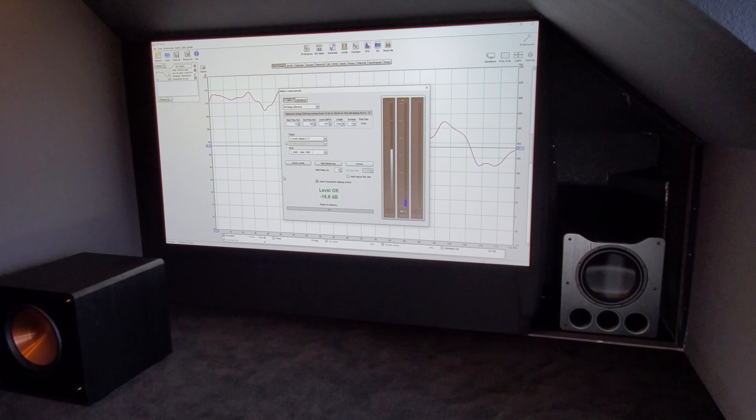We've got the Klipsch out and the SVS PB16 back in its place. We're going to go ahead and do the measurements.